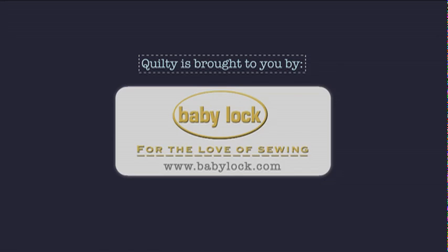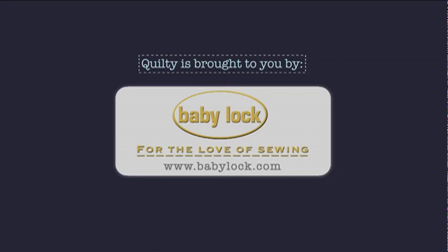Quilty is brought to you by APQS handcrafted quilting machines, Baby Lock for the love of sewing, Hovel — when you need to cut it close, choose Hovel's Quiltology, the urban quilt space.